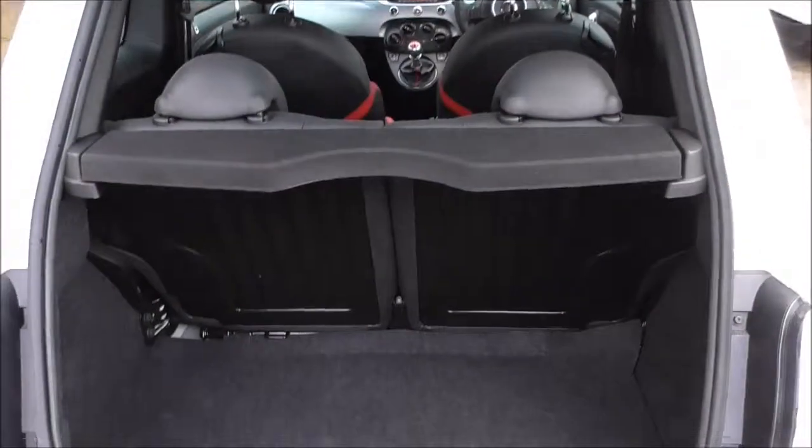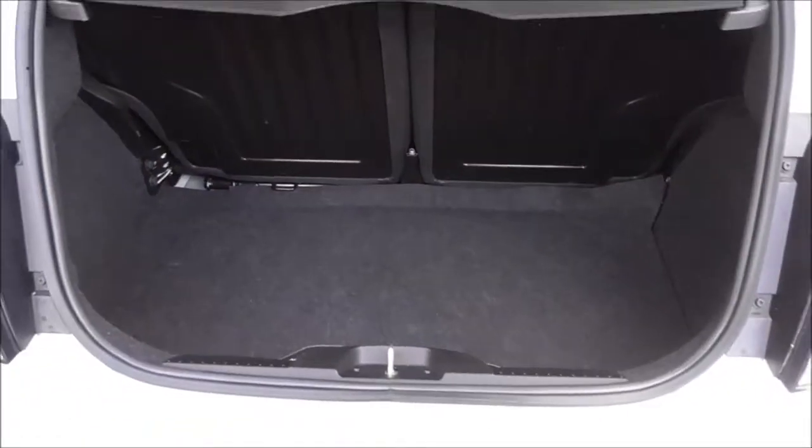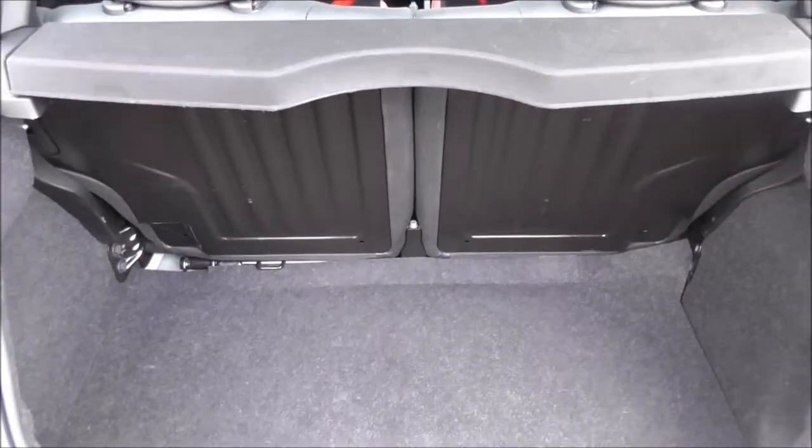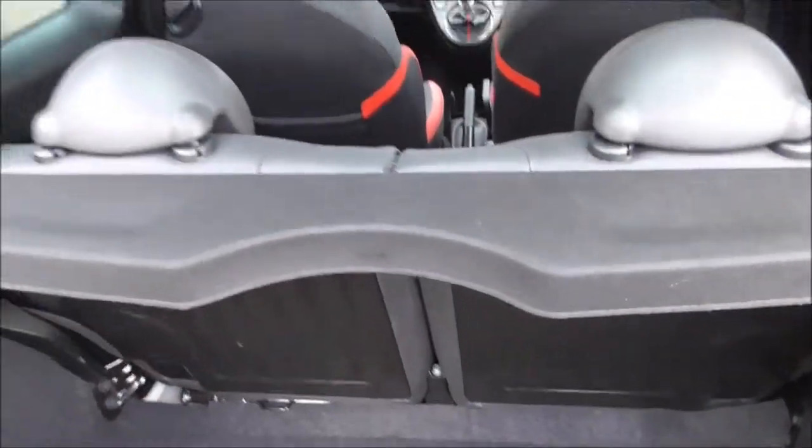Let's open up the boot here. It's a nice sized boot for this size of vehicle. We have a 50-50 split on the back seats — for any change of use or transporting large items, the seats can be put down flat. Underneath here we have the spare wheel and accessories needed to change it. There's also a mini parcel shelf.